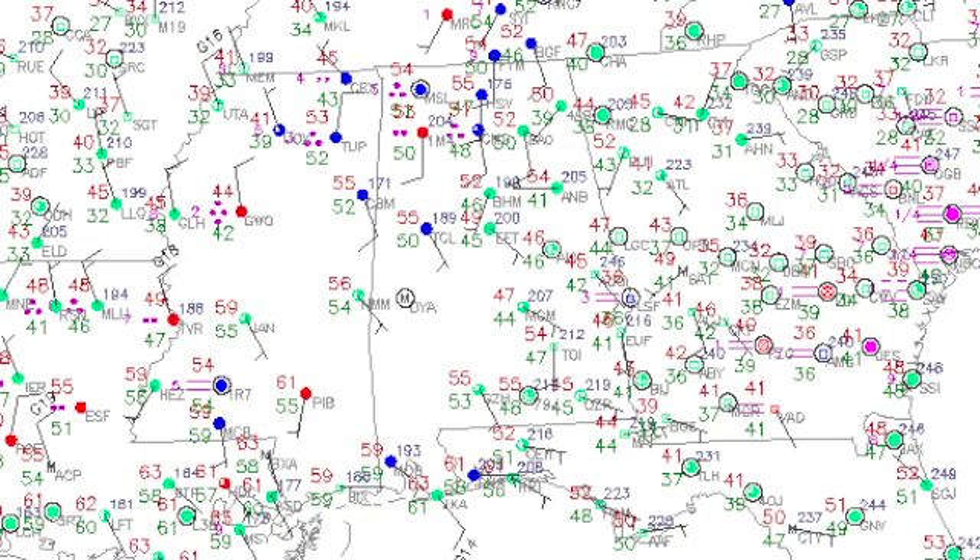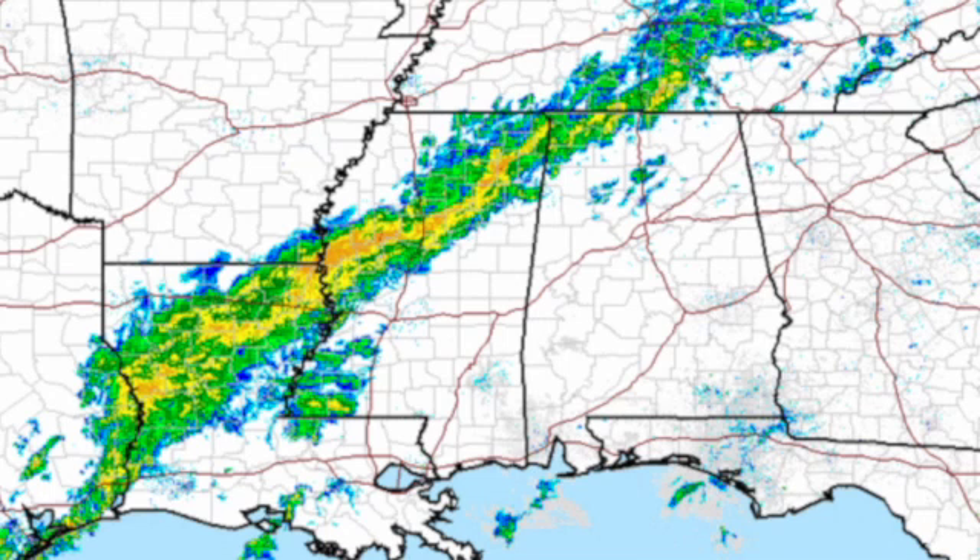Temperatures this morning are above where we typically are for this time of year. Our typical highs are in the middle 50s, and we're in the lower 50s right now — Tuscaloosa already in the middle 50s — so it's somewhat warm. But with the rain that's coming and temperatures only expected to get into the upper 50s today, it'll be somewhat cool. You may need an umbrella as well as a jacket.